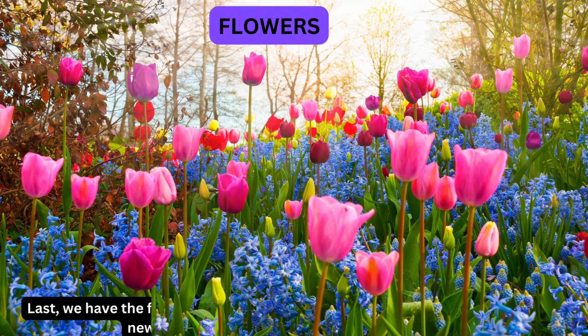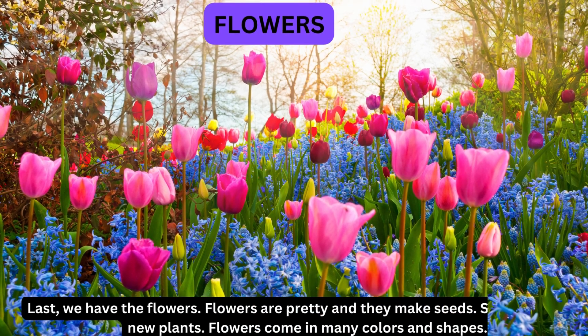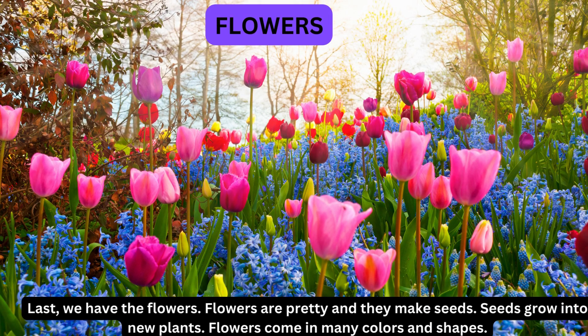Last, we have the flowers. Flowers are pretty and they make seeds. Seeds grow into new plants. Flowers come in many colors and shapes.